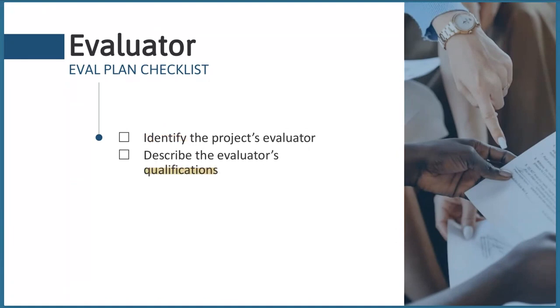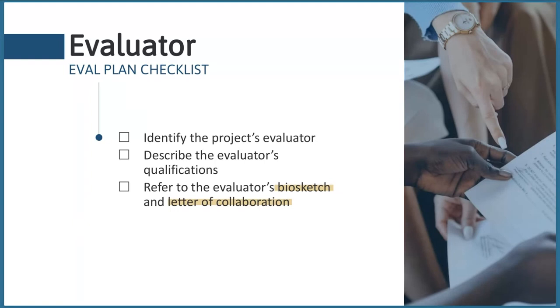Make sure to talk about your plan for finding an evaluator when the grant is funded. If you can name an evaluator, describe their qualifications and how those qualifications match with the evaluation plan for your project. For example, if you have a highly quantitative evaluation plan, the evaluator needs to show experience in quantitative evaluations. Also refer to the evaluator's biosketch and letter of collaboration, which should be uploaded as supplementary documents.